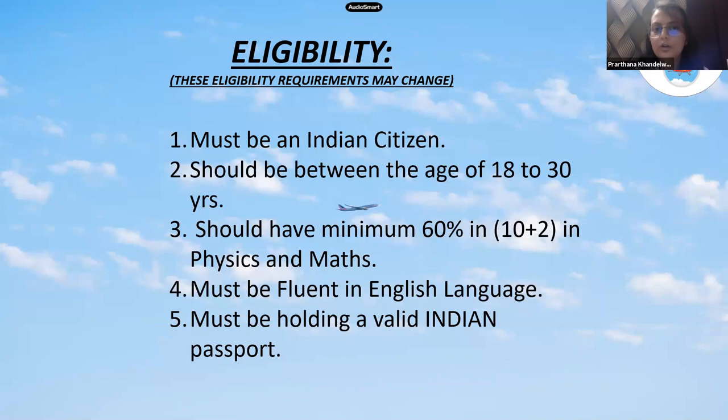To hold a commercial pilot license, you must meet these eligibility criteria: you should be an Indian citizen between the ages of 18 and 30; you should have a minimum of 60% in physics and maths in 12th standard; you should be fluent in English — written and spoken — since English is the aviation language; and you must hold a valid Indian passport. These requirements may change as DGCA updates them.